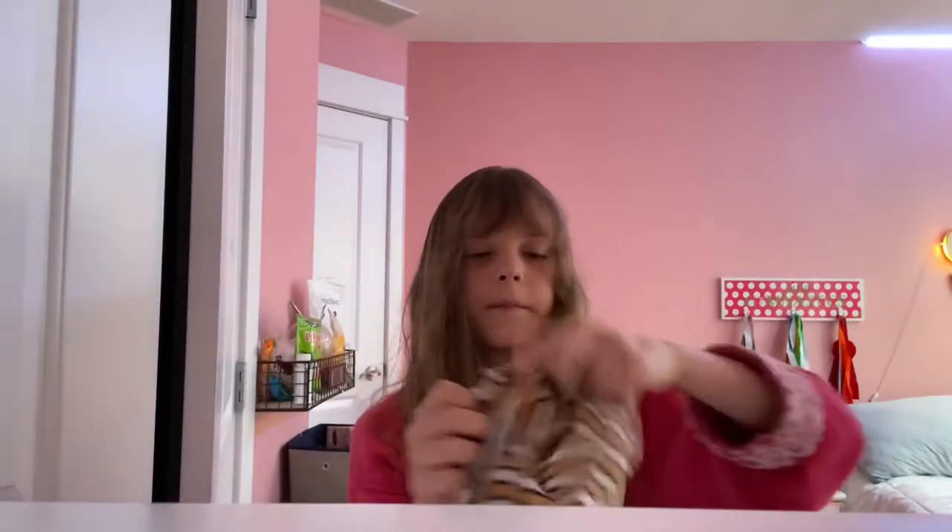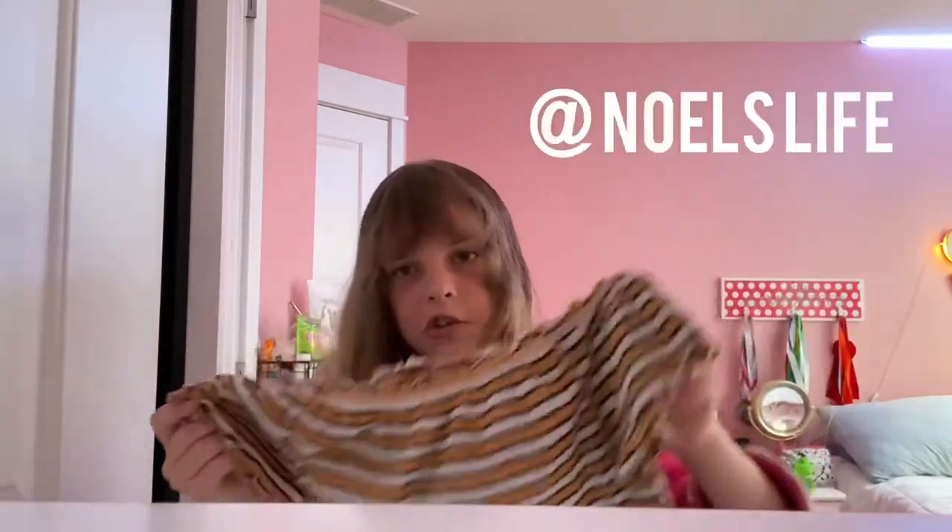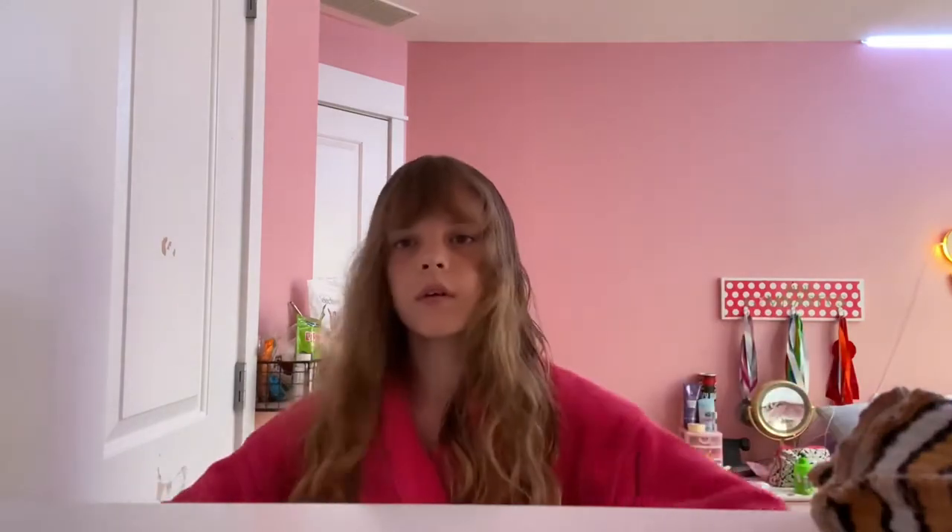Now we're going to pick out my outfit and get dressed. I'm going to wear this shirt that Ashlyn gave to me — everybody go subscribe to her. And then I'm going to wear these jean shorts. So let's get changed into that.